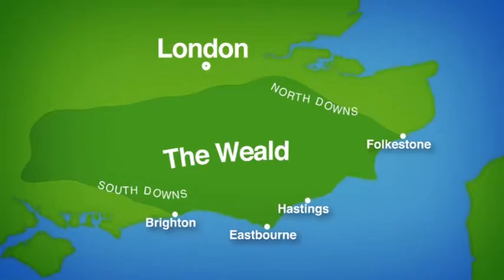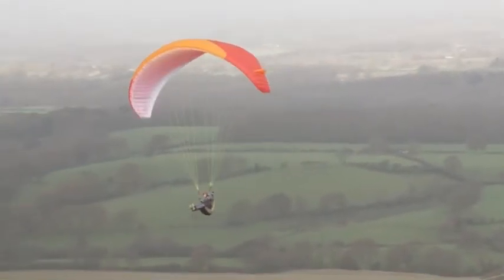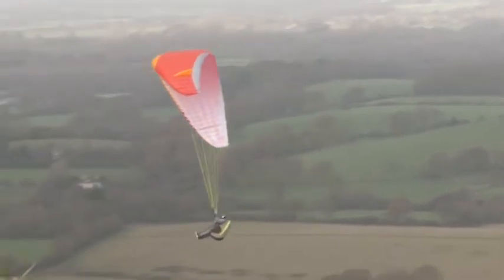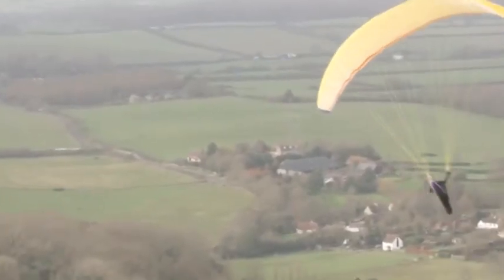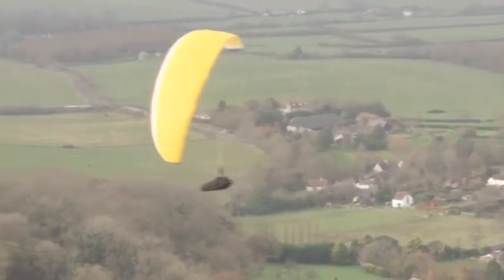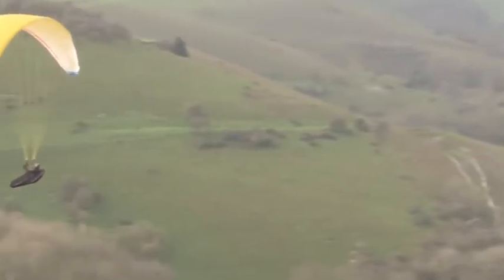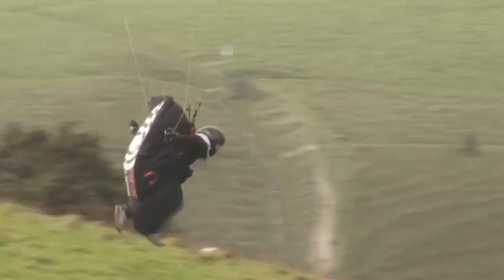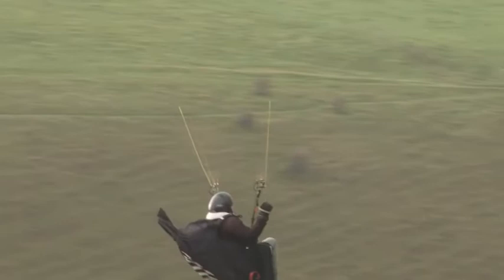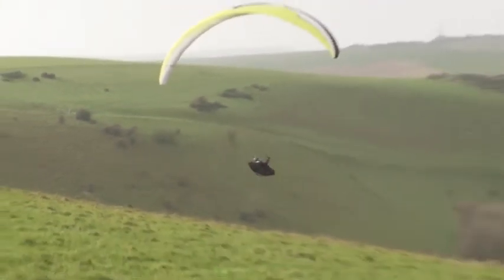If someone says lowland landscapes, then paragliding probably isn't the first thing that comes to mind. But lowland landscapes don't have to be flat, and that's why, despite being a lowland landscape, the gently rolling or undulating hills of the South Downs have become one of the most popular paragliding spots in the UK. It's also a fantastic example of a Scarp and Vale landscape.